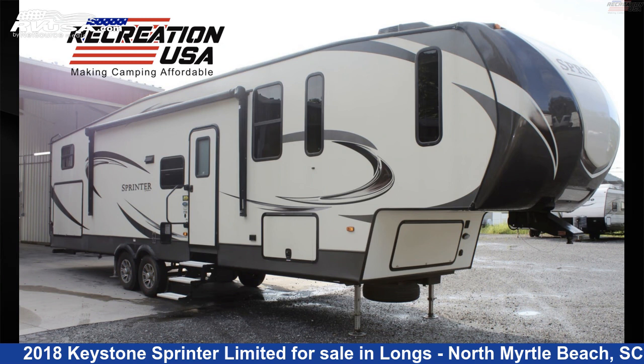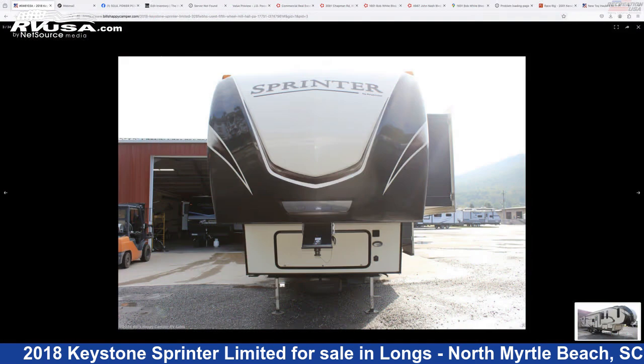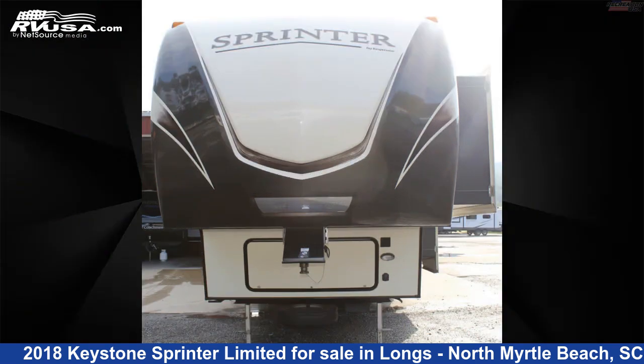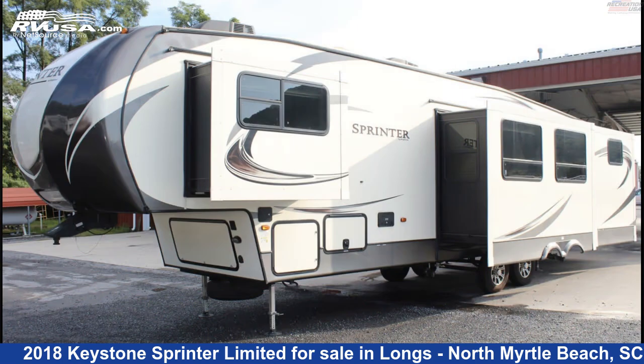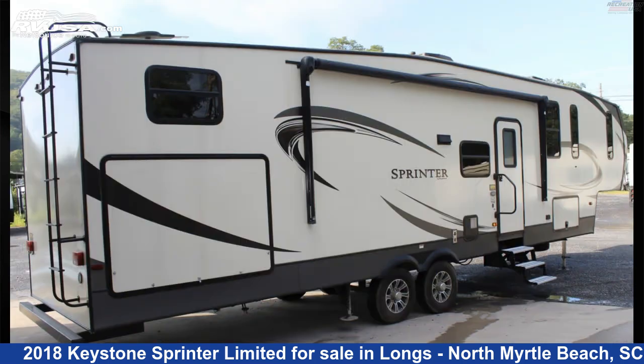This 2018 Keystone Sprinter Limited 326FWBHS is a fifth-wheel RV. It is located in Longs, North Myrtle Beach, South Carolina, 29568 and is offered for sale by Recreation USA. Click the link in the video description to visit RVUSA.com and see more photos as well as the current price.